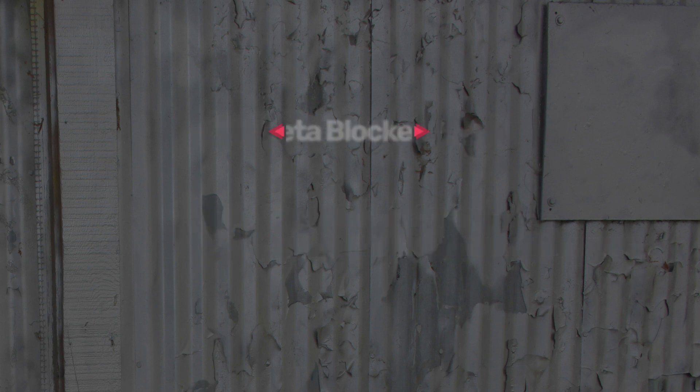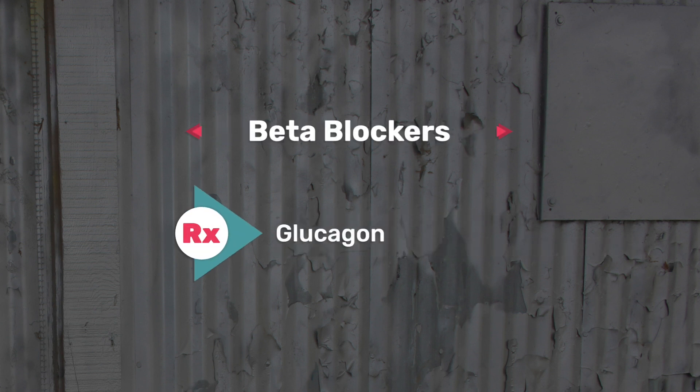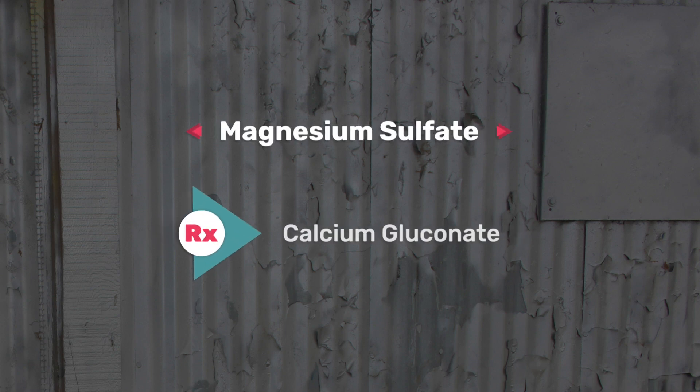The ninth one on my list is your beta blockers, ending in -lol, such as metoprolol. The antidote for this one is glucagon. The tenth one is magnesium sulfate, commonly used in an OB setting or to replace low magnesium levels, and the antidote is calcium gluconate.